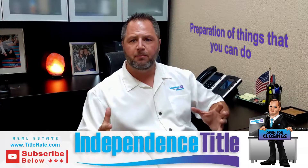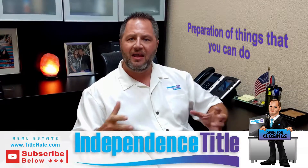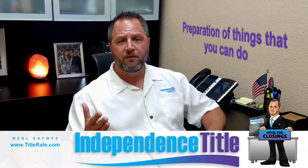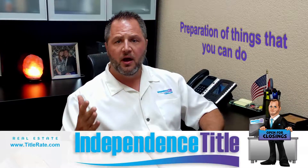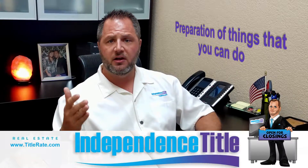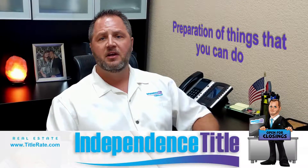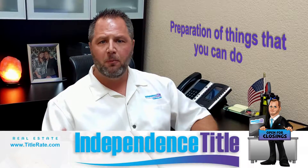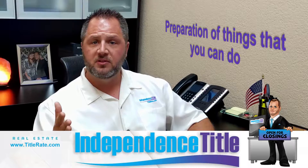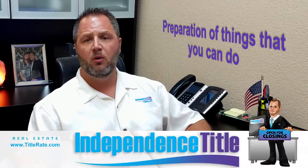I wanted to talk a little bit about preparation — things that you can do from a title company perspective and just in general. Hopefully you've already filled all your cars with gasoline, gotten your generator, got all your extra gas, and maybe some propane tanks so you can barbecue. Don't forget to fill your bathtubs up with water in case you need to flush toilets and the water goes out.